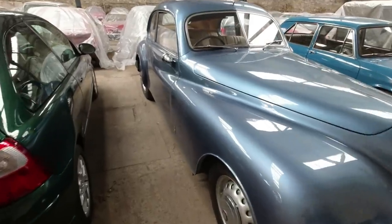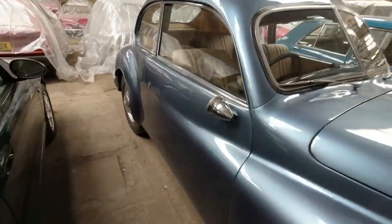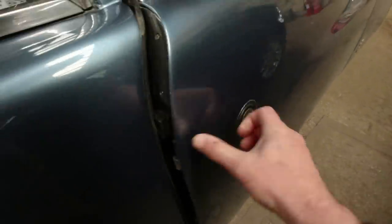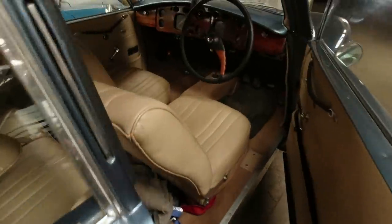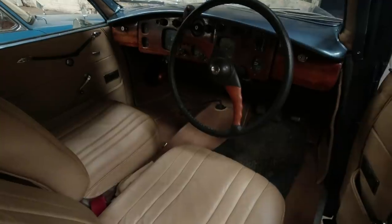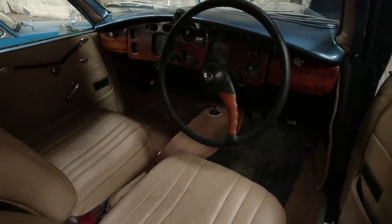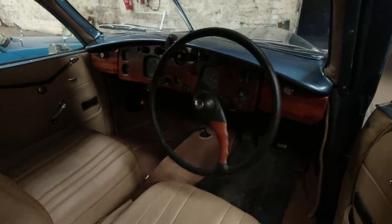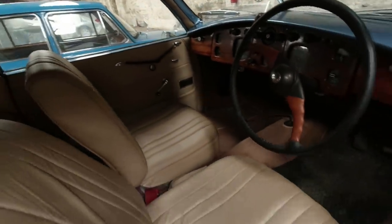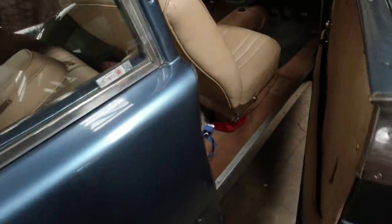We might as well start with the Bristol. This is a 1950 401 — very aeronautical because Bristol was used to making aeroplanes but had to go off and make cars once the Second World War ended, and how they did it. Remarkable engineering, wonderful craftsmanship — look at the wood on the dashboard, gorgeous art deco speedometer. The smell in here is amazing and they're wonderful cars to drive as well.